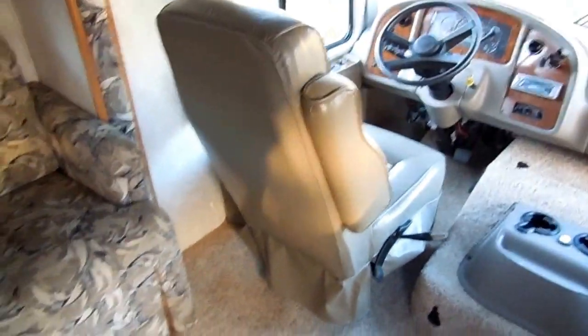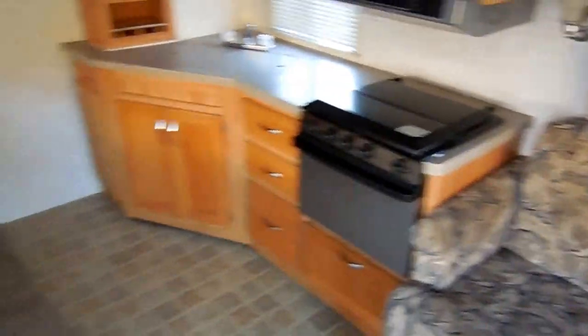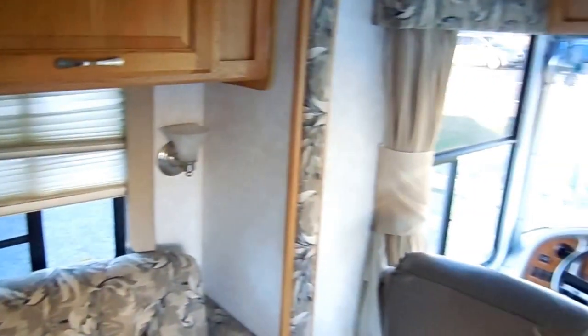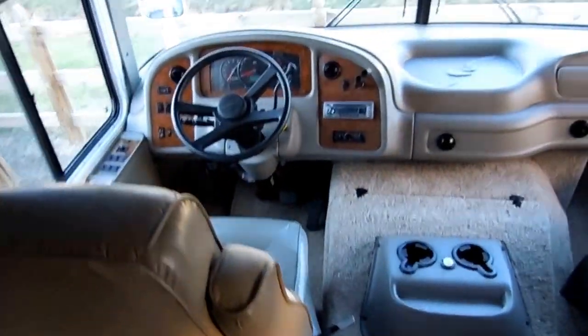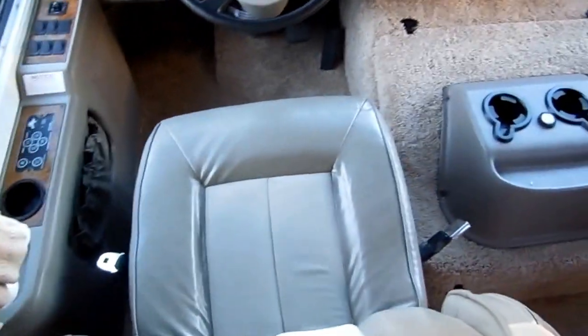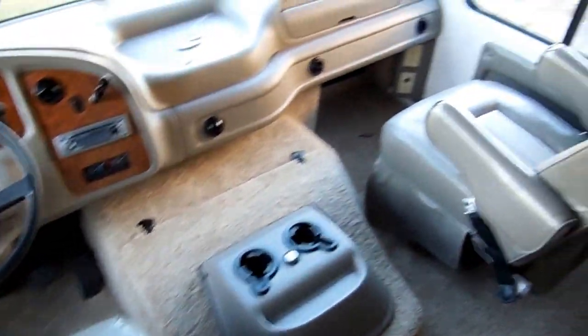We just got this one in and haven't really detailed it yet, but it has a really nice interior — nice and open. No smoke, no pet odors. Everything works great. In the front cab you've got ice-cold roof air, heated mirrors, and leather captain's chairs that swivel for party seating.